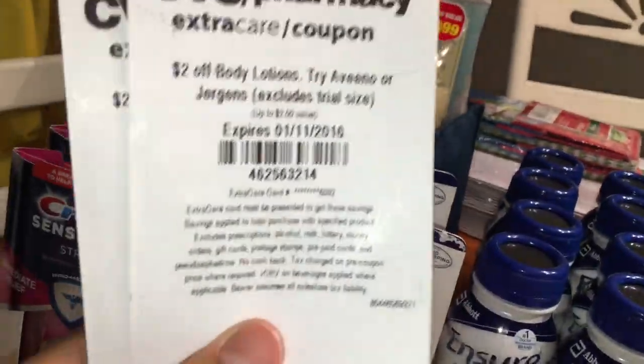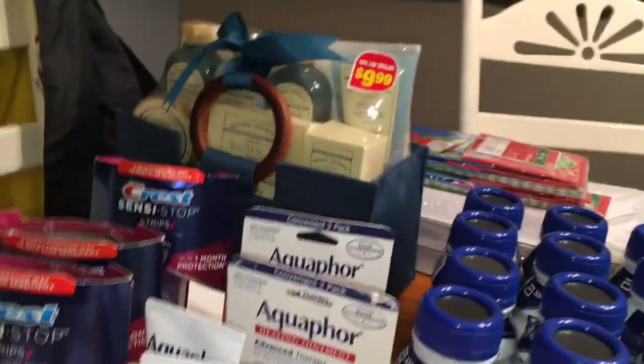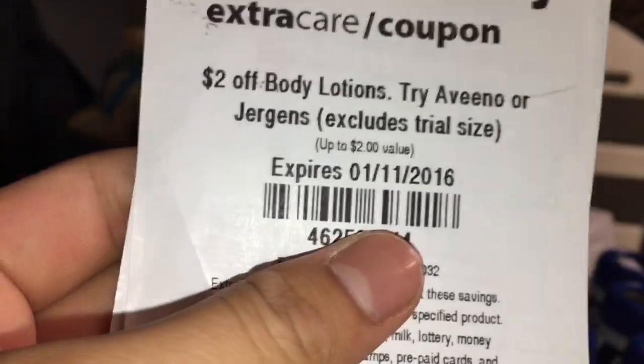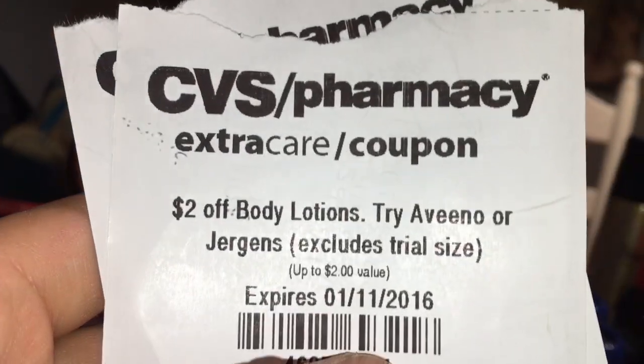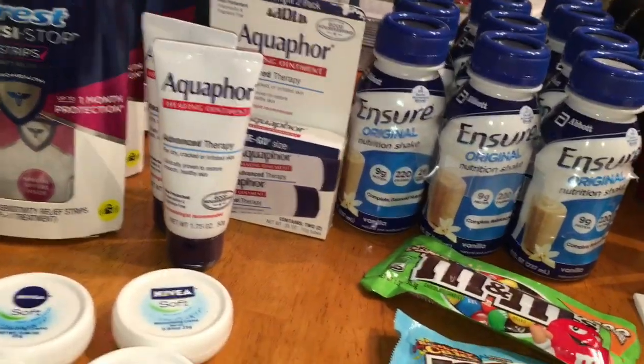But if your store lets you use the $2 coupons or the 30% off coupon, it'll become an even better deal. The coupon said Aveeno or Juergens on it, and my cashier said you can't use it for Aquaphor. I didn't feel like arguing, so I skipped it. Again, this wasn't the best store, but at the moment it was the closest one to me.